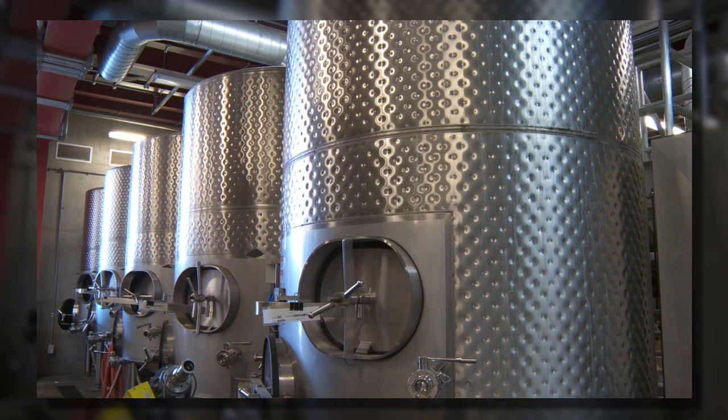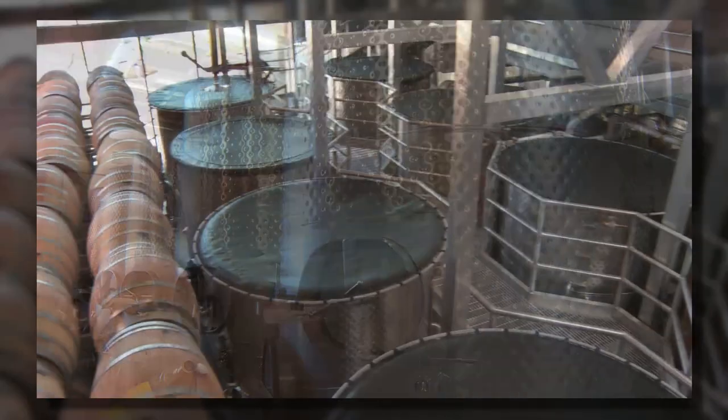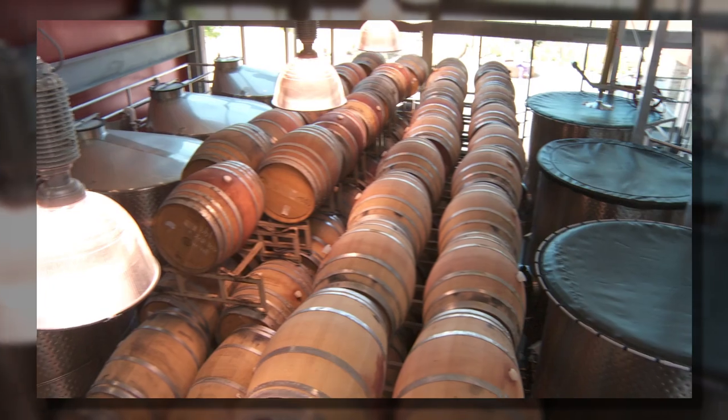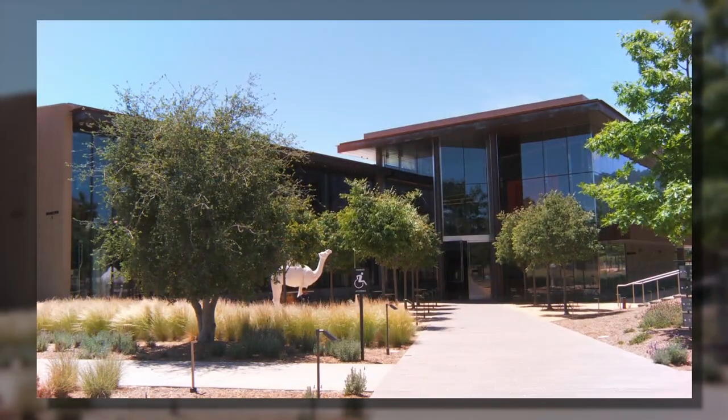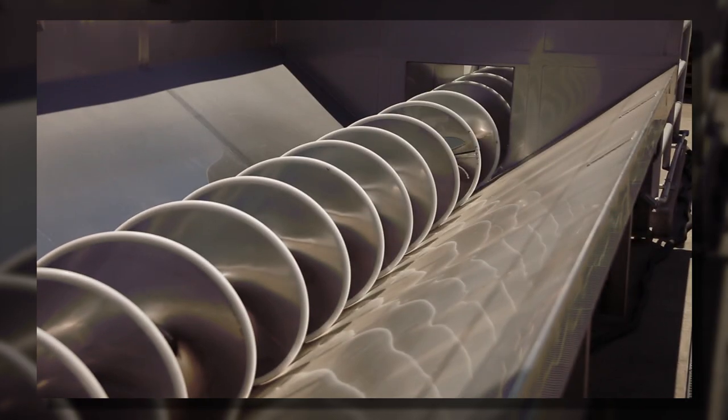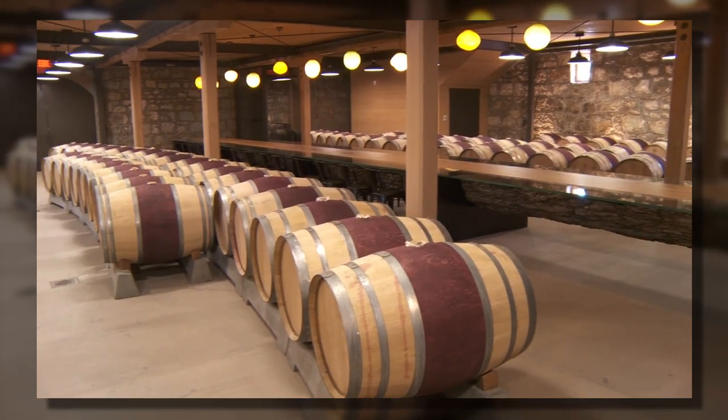And just like a refinery, in which valves, pumps, seals, and pipes all have to work the right way, this facility is no different. But the production facility combined with the new visitor center here at Hall Wines truly showcases the company's ability to perfectly blend not just its wine, but its business.